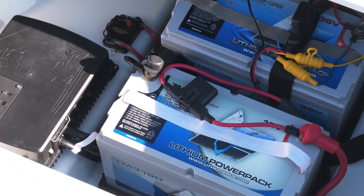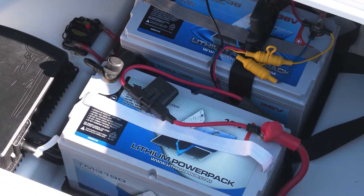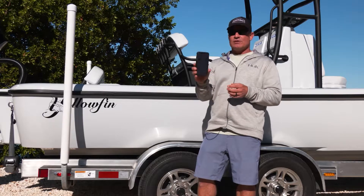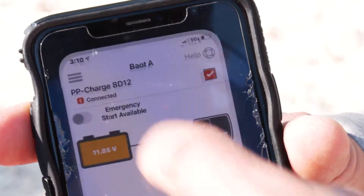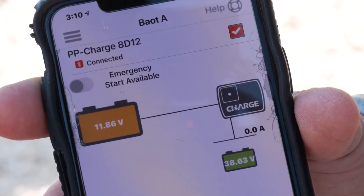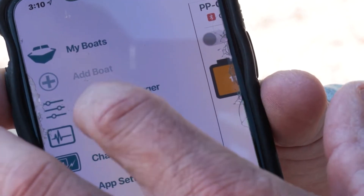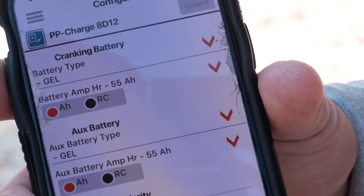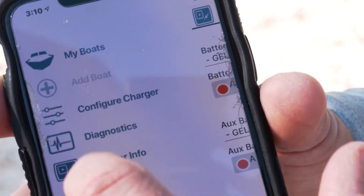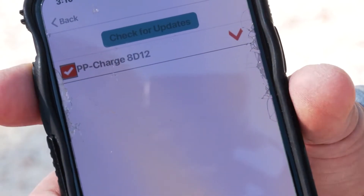The Power Pole Charge system is really a fantastic thing — it's one of the things I'm most excited about in this whole brand new boat. It comes with this amazing app that shows you exactly what's going on with your battery. So if you feel like your trolling motor is getting a little weak, you can look at your phone and see exactly how much charge you have. You might know to take a 20-minute run to get back up to a certain voltage to fish through the rest of the day, or maybe take a longer run, or back off the trolling motor a little bit.